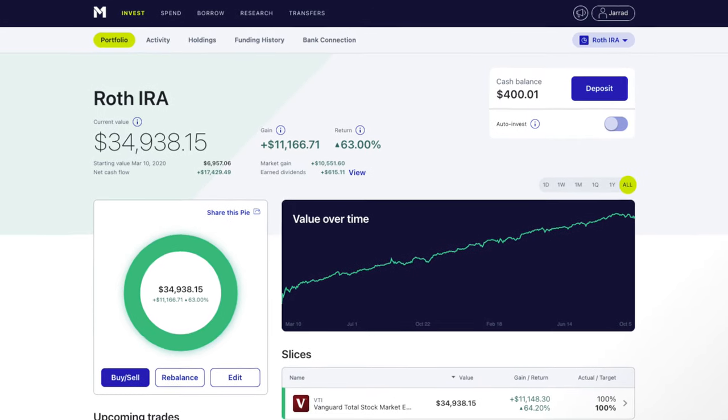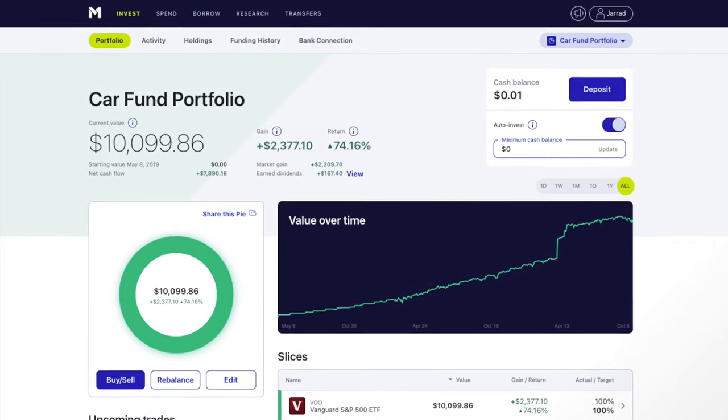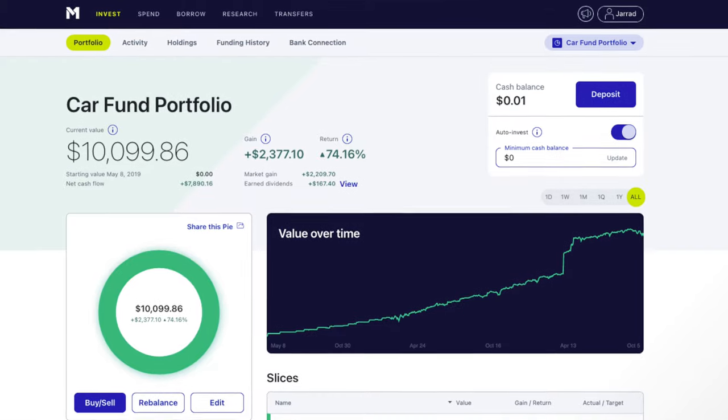Keep in mind that you can have multiple investment accounts that serve different goals. I like to separate my retirement accounts from everything else — my Roth IRA and 401k is for retirement money only, which means I have a very long investing time horizon. But I'm also investing and saving up for a future car, which is a shorter-term goal, so I have a separate investment account through M1 Finance for that.